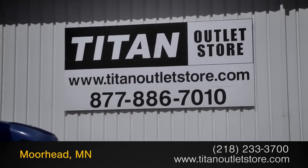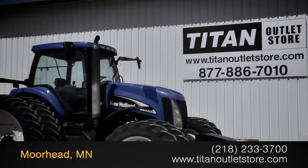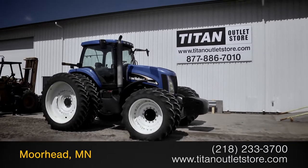Available now at the Titan Outlet Store. In this video, we are demonstrating a 2006 New Holland TG285 with 7,090 hours.